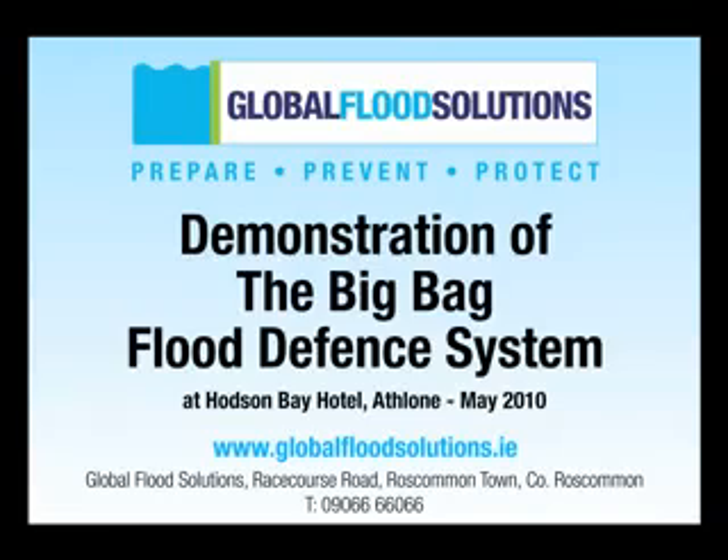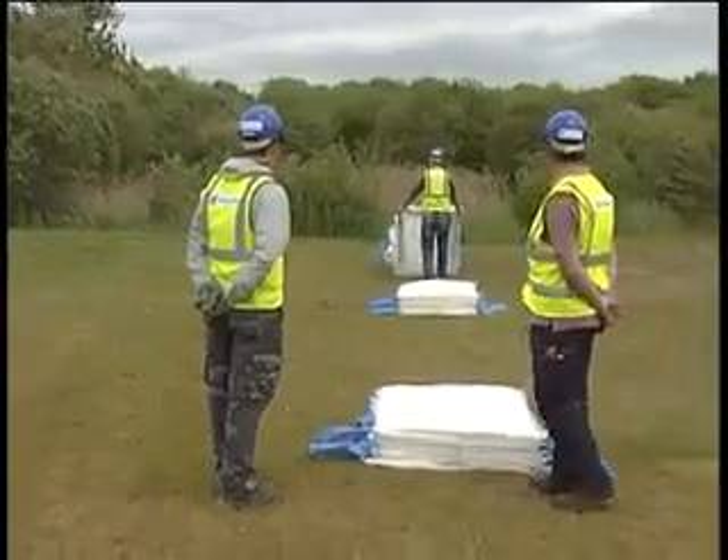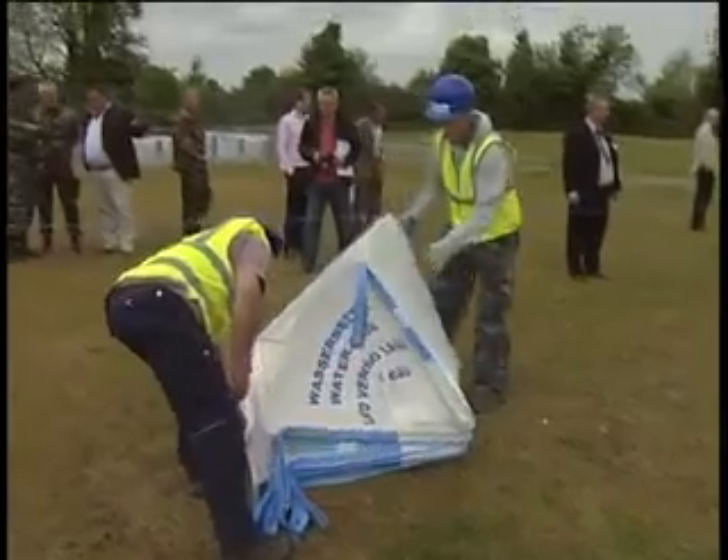We will now show you the following three demonstrations: the first being Phase 1 of the deployment of the Big Bag — that is, the rolling out of the system itself along the waterfront. The second being the filling of the Big Bag system, which will complete the deployment. And the third demonstration will illustrate how effective this quick and affordable flood defence barrier is in holding back large masses of water.